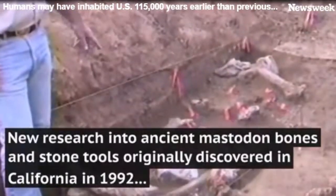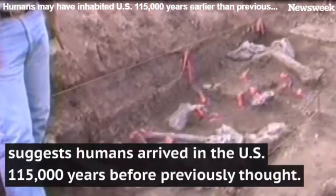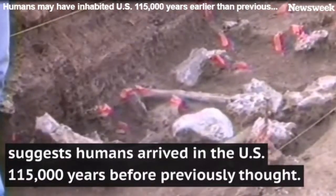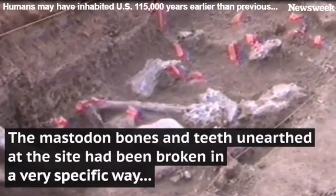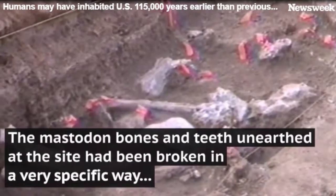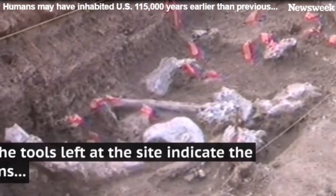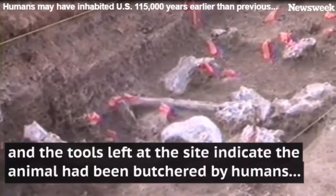Mastodon molars, another big boulder, spiral fractured long bones, and a second femur ball down here right in the corner of E3-D3. Right next to the first one? Yeah, in fact it's reversed in location and actually touching the first one, slightly under it.